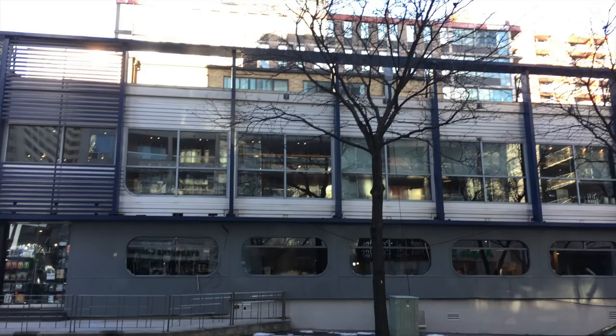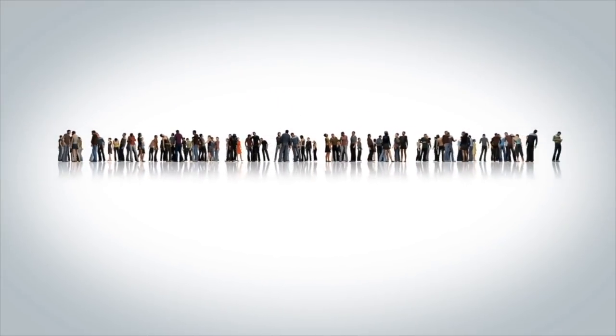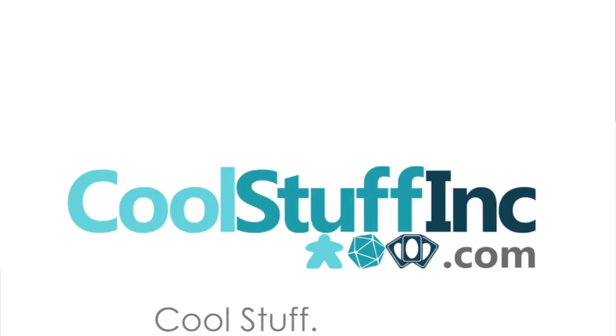Thanks so much for watching the Dice Tower videos. Find more great videos and reviews as well as our top-rated audio podcast at dicetower.com. The Dice Tower is sponsored by Cool Stuff Inc., where you can find great games for great prices — check them out at coolstuffinc.com.